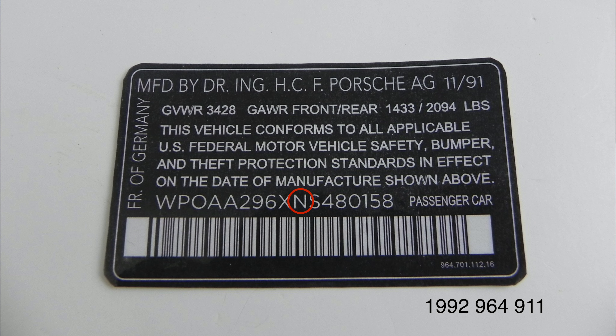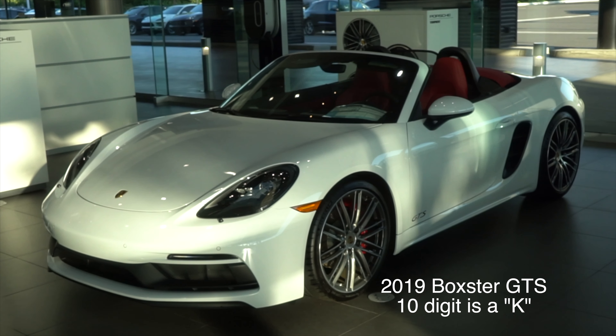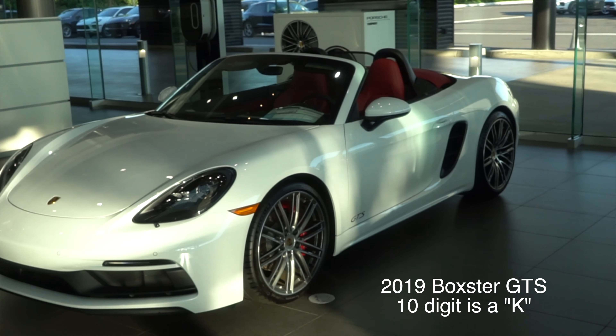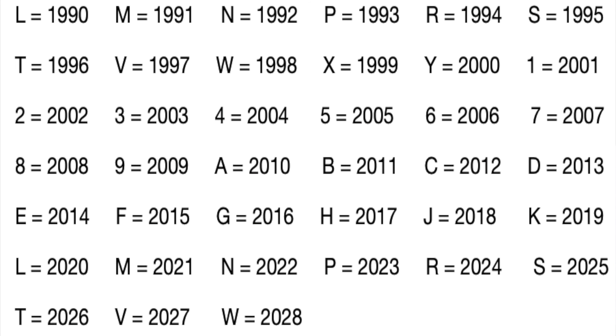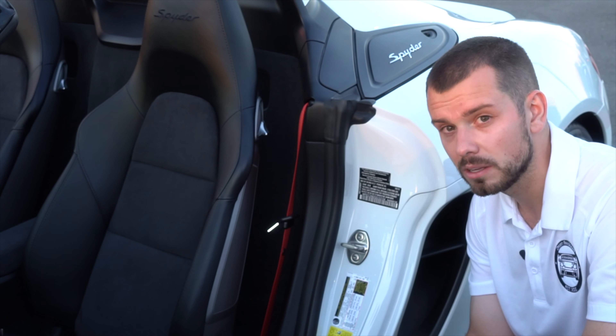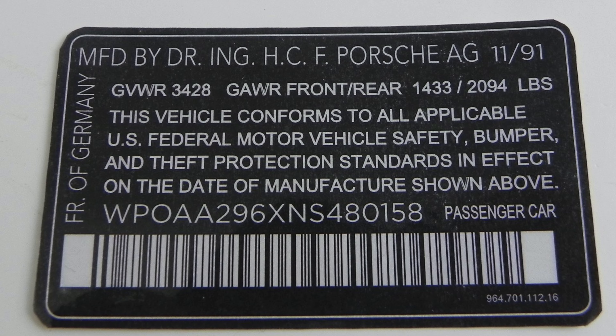Moving along to the tenth digit — this one's pretty important. It indicates the model year. Starting with L in 1990, it moves through the alphabet all the way to Y for 2000. Then in 2001 they started using digits: 1 for 2001 all the way through 9 for 2009. That tenth digit lets us know what year the car actually is.